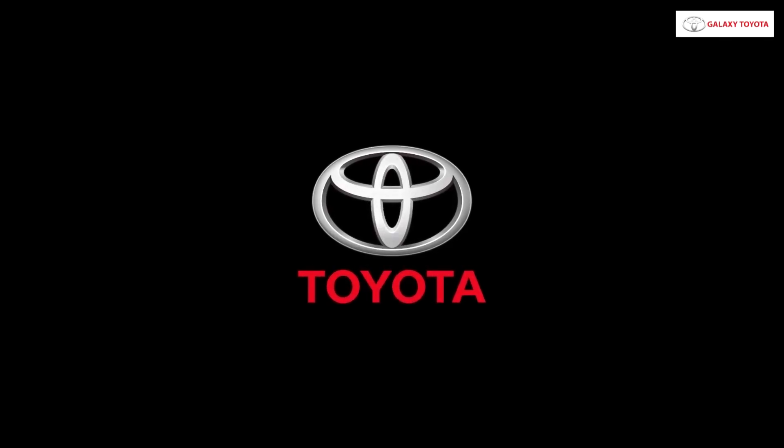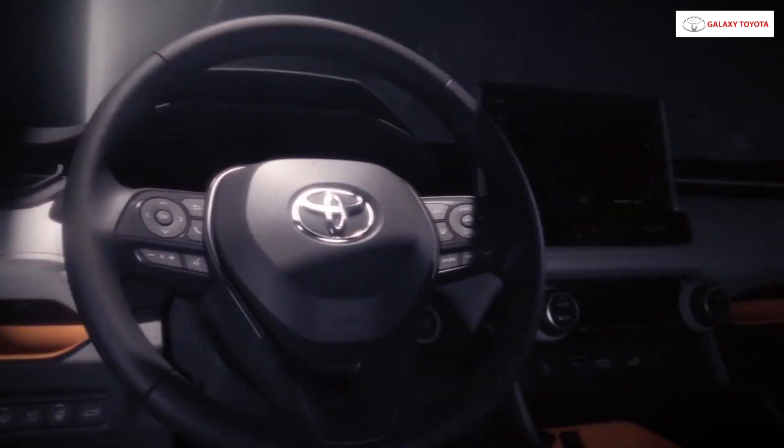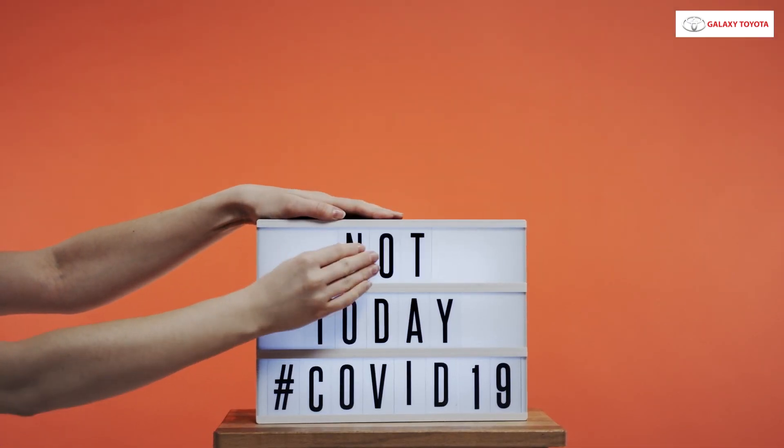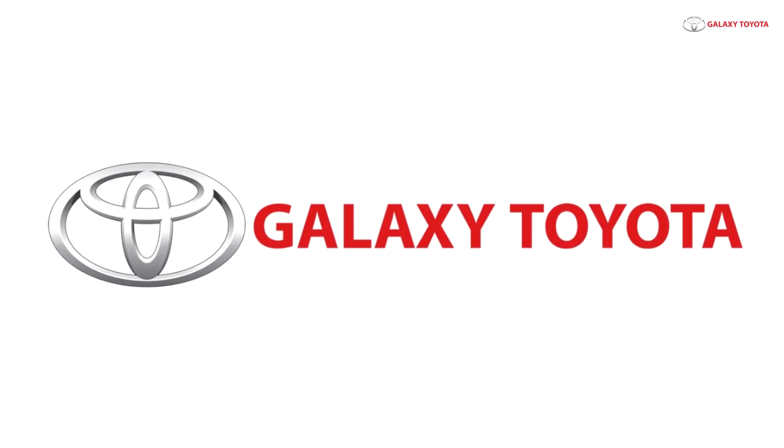Are you looking for a Toyota car but keeping yourself away from your dream Toyota car just because you are concerned about your safety, or you prefer things on your fingertips? Galaxy Toyota is here to take care of your comfort and safety.